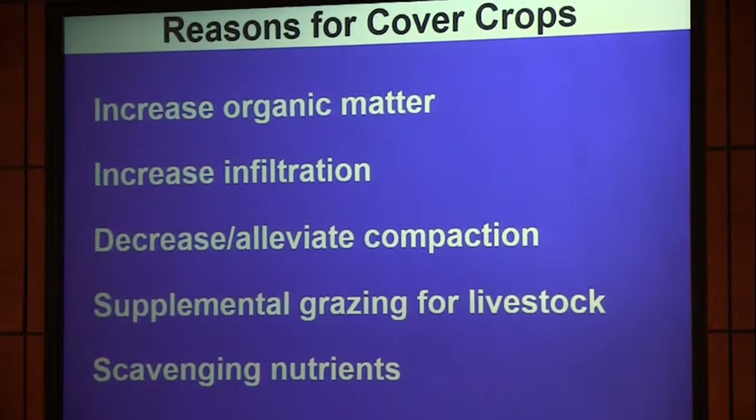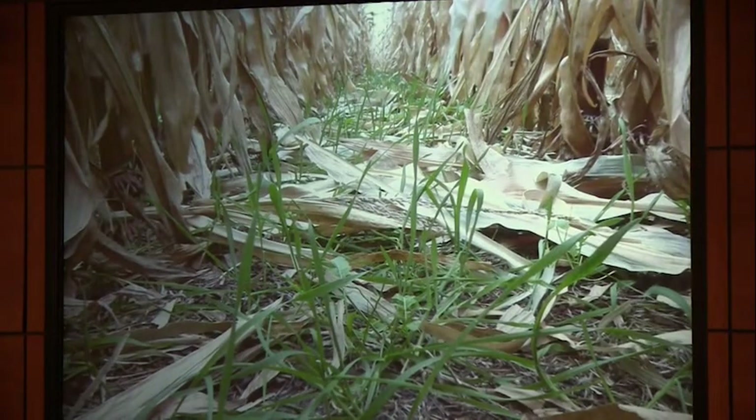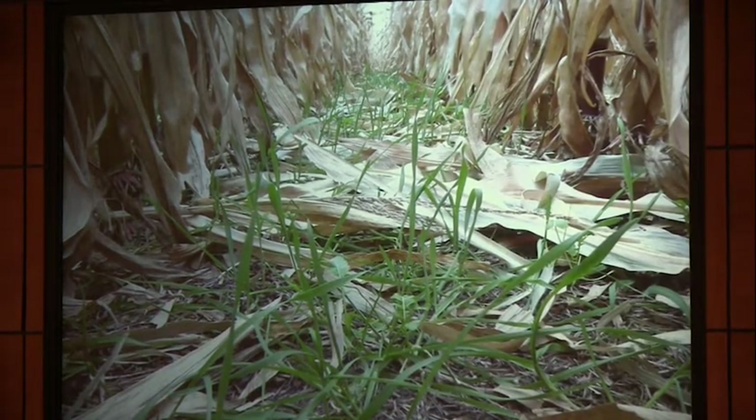Our reasoning for cover crops is to increase organic matter, increase water infiltration into the soil, alleviate compaction if we can, and provide an extra place for grazing livestock. We have a field that was in CRP probably for 15 years, now in soybeans then corn. We flew a cover crop of winter rye with some radishes on it. It's not going to work every year, but we got a good inch to inch and a half of rain after it went on this year, and it worked pretty well.